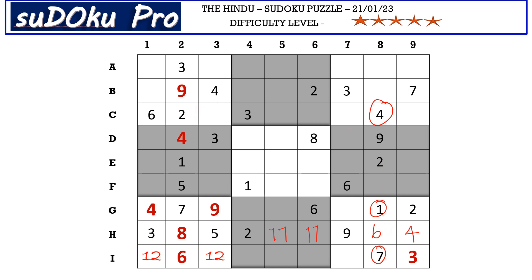Now you have this 2-6 pair in C row blocking these two cells, and you have this 2-6 pair in column 8 blocking these two cells. So 2 and 6 go in these two cells here. We have 2 blocking from column 9, so A9 takes 6 and A7 takes 2.